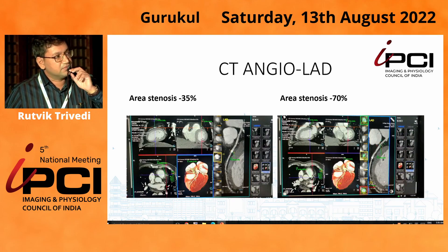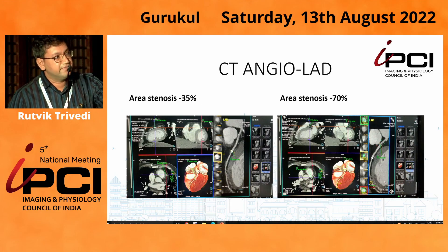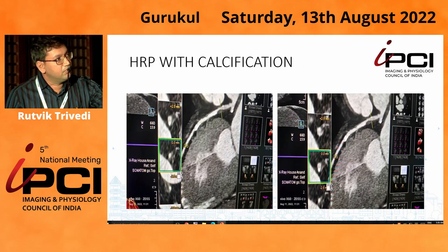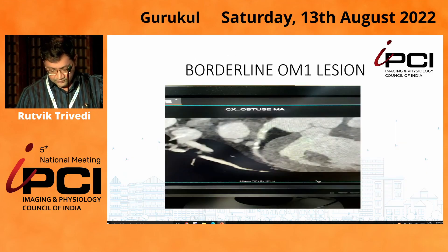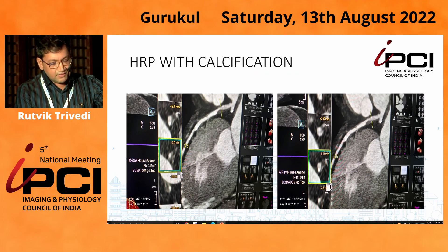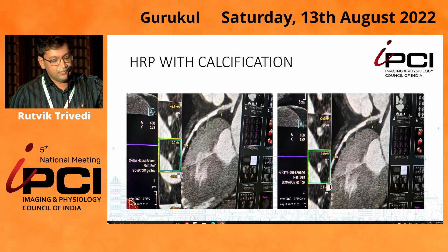The middle part had area stenosis of 35%, but because of calcium it was not evaluated properly. The proximal part had area stenosis of 70% as per CT criteria. Looking deeper into the morphology for high-risk plaque, the proximal lesion showed spotty calcium and a low attenuation plaque. For the middle lesion, because of calcium we had a distorted image and were not able to identify it adequately.